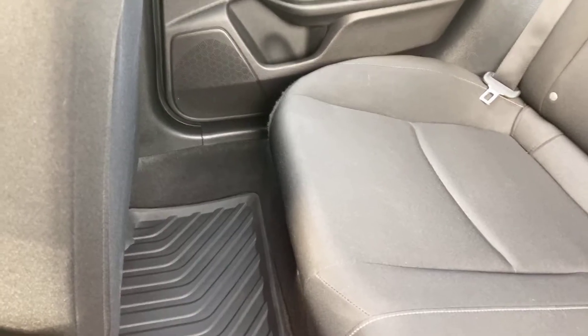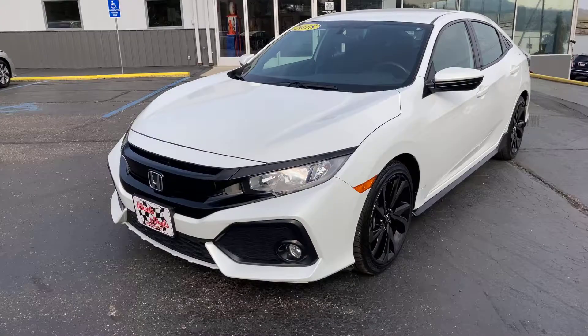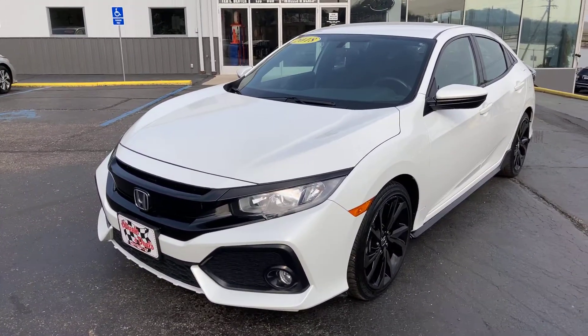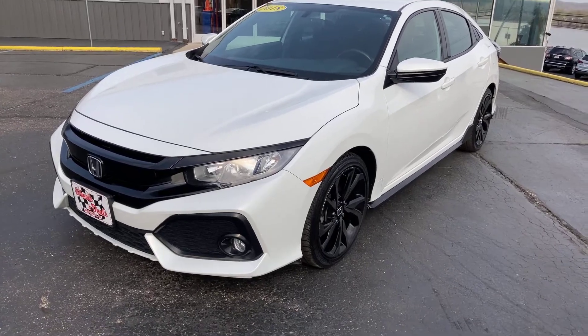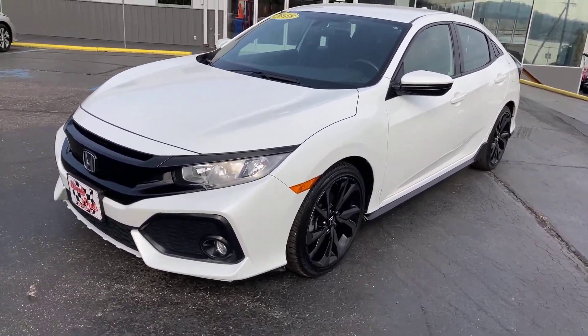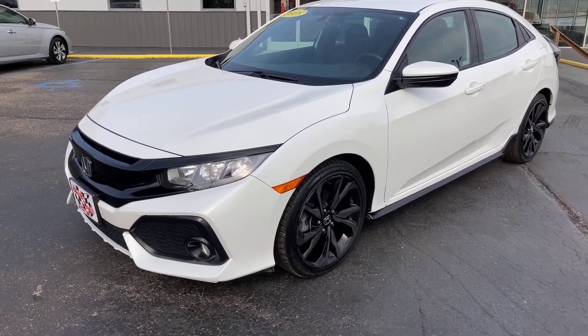That's it, ladies and gentlemen — newest edition, 2018 Honda Civic Sport Edition trim level package, 1.5 liter turbocharged engine. So if you have any questions, feel free to give us a phone call. Come up for a test drive — we've got a lot of financing options available. Have a great day.